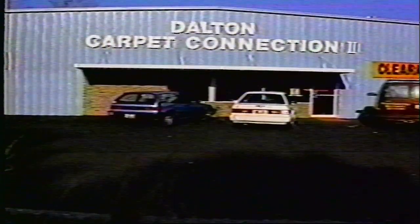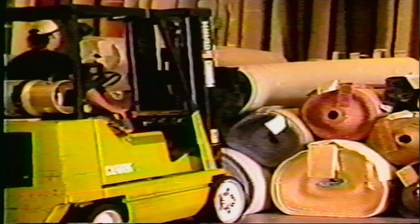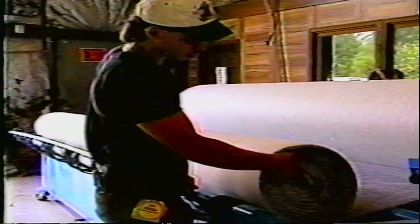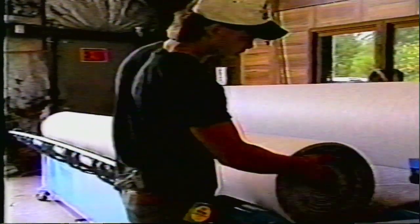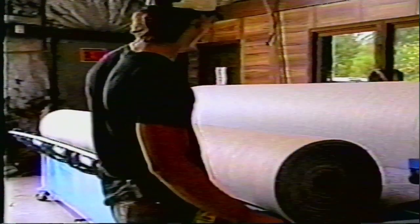Looking for carpet? There is no better place to buy than Dalton Carpet Connection in Carrollton. The selection is larger than anywhere in the Carrollton area, with over 400 rolls of carpet and 100 rolls of vinyl. We also carry a wide selection of name-brand merchandise from Shaw, Mohawk, Aladdin, and many others. We will not be undersold. Instant credit, 90 days same as cash, and up to 36 months with interest. We're here to help you save on all your floor covering needs. Y'all come see us at Dalton.